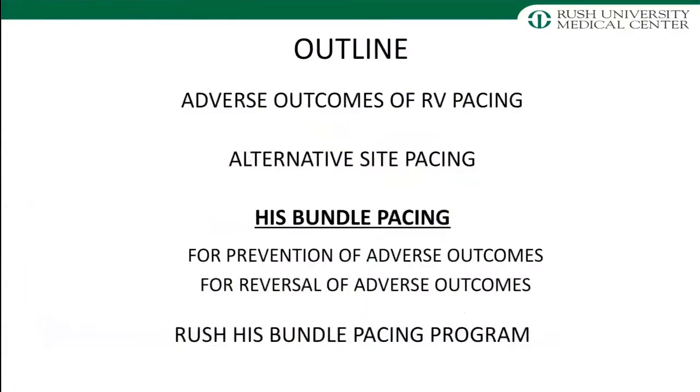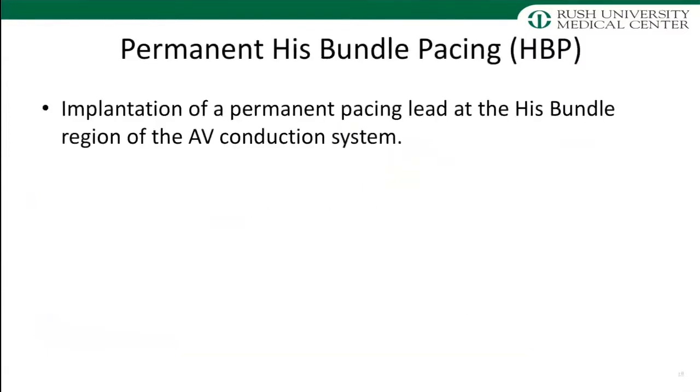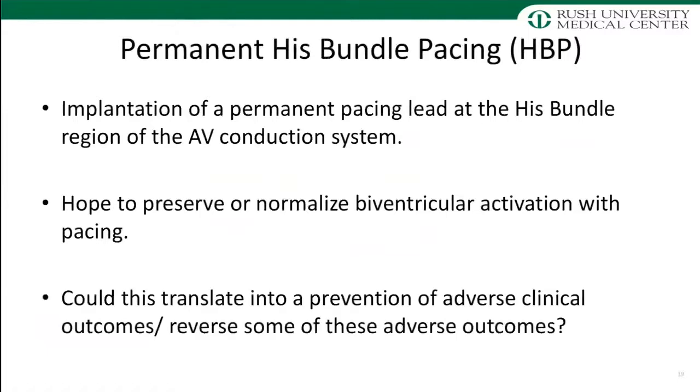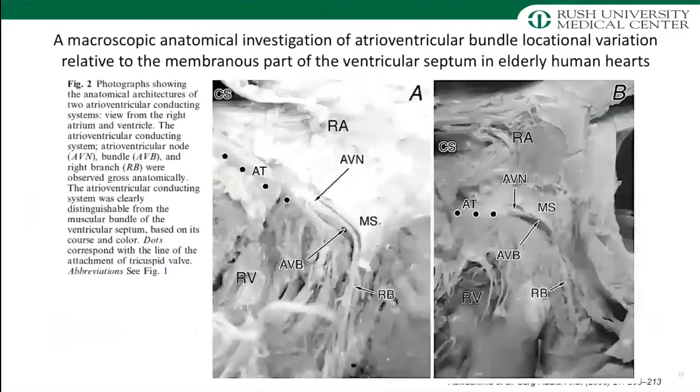That brought us to what we refer to as conduction system pacing. His bundle pacing was the first step along this way. His bundle pacing is the implantation of a permanent pacing lead at the bundle of His, which is part of the AV conduction system, at a site distal to where the AV block is. The hope is to preserve normal biventricular activation — or potentially even normalize biventricular activation in patients with bundle branch block. And the question is whether this can prevent or even reverse adverse clinical outcomes in patients who develop cardiomyopathy.